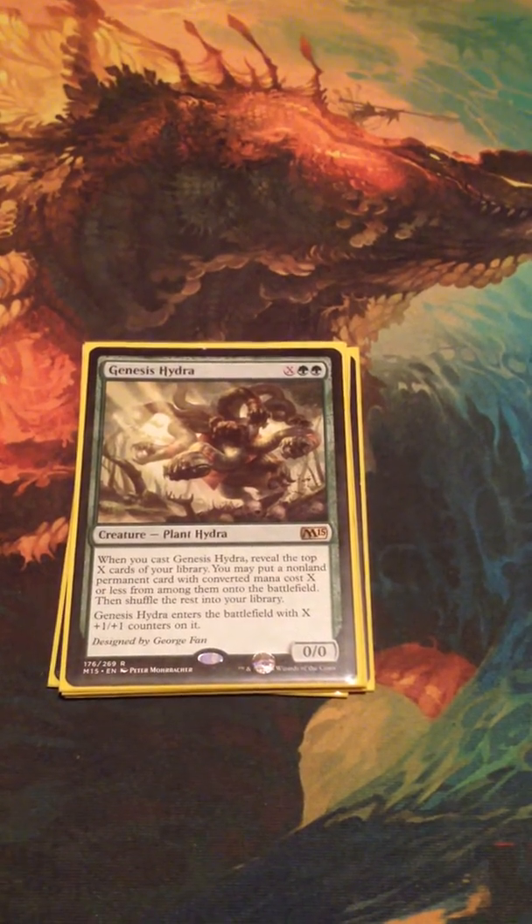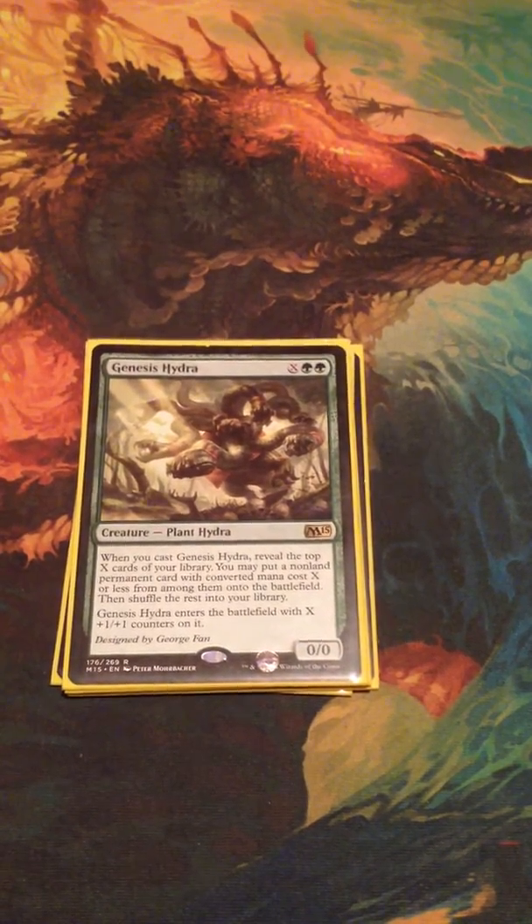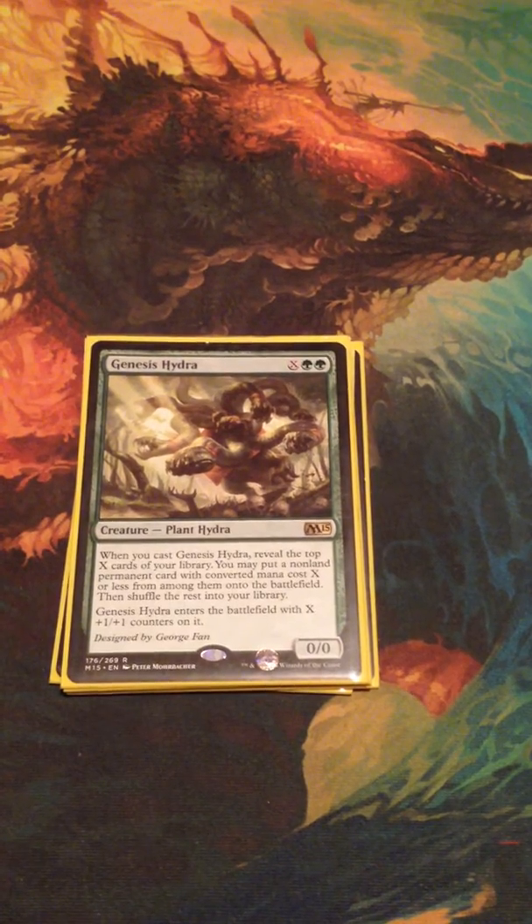Hey everybody, this is C. Whisman coming to you guys again with another trade confirmation video. This time it is for MTG Sunstate.